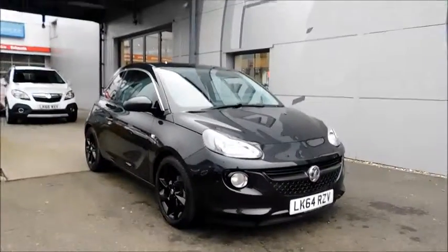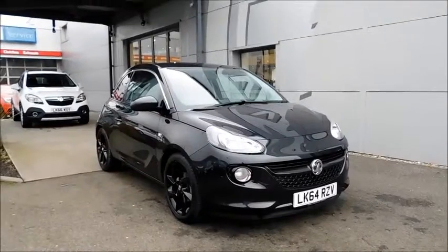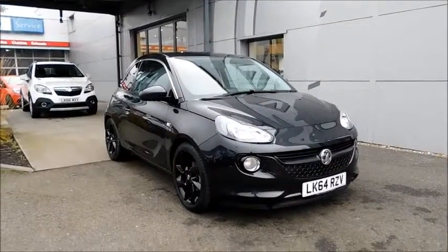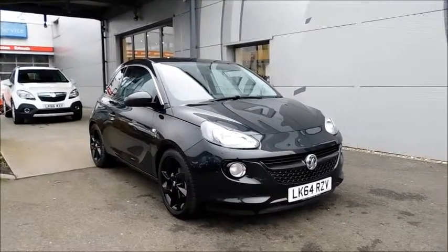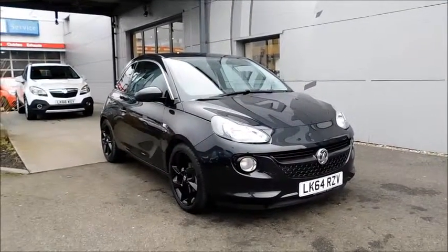You can reserve this vehicle online with a £100 no-quibble deposit, or call our internet sales team to arrange a convenient appointment. If you're thinking of finance, we are confident we can meet any high street lender with our flexible dealer funding plans. Thank you for visiting Now Vauxhall.